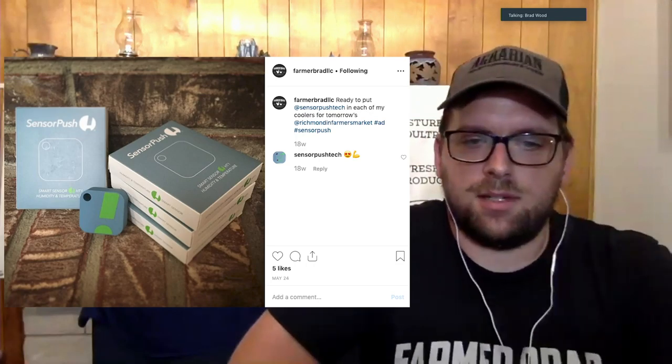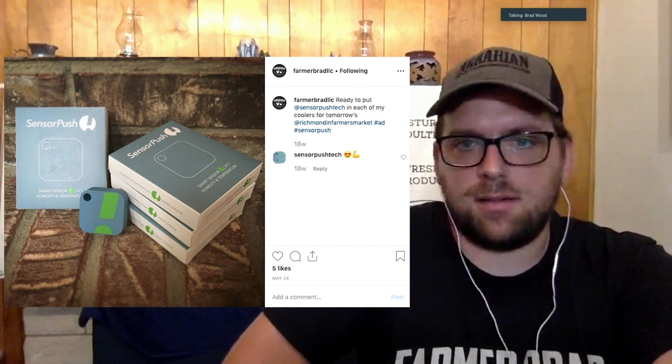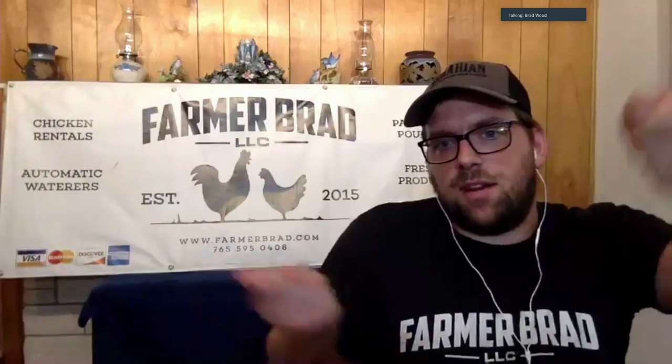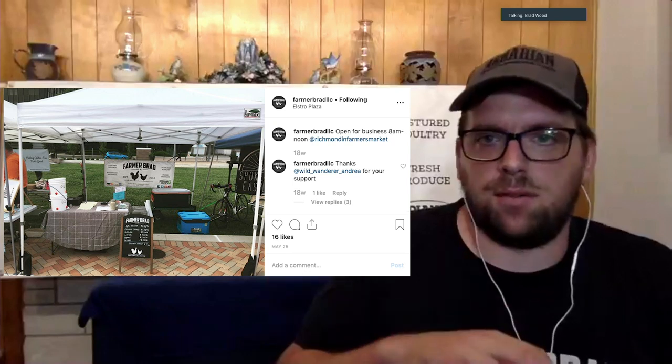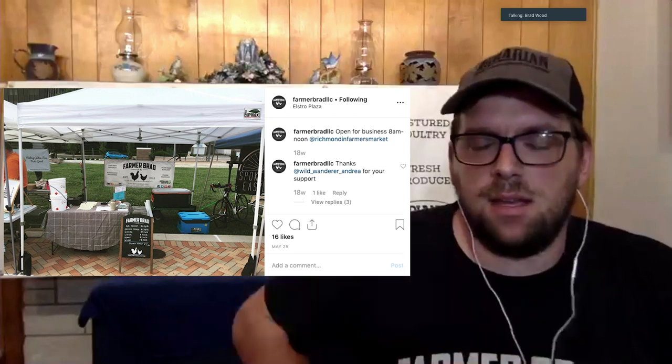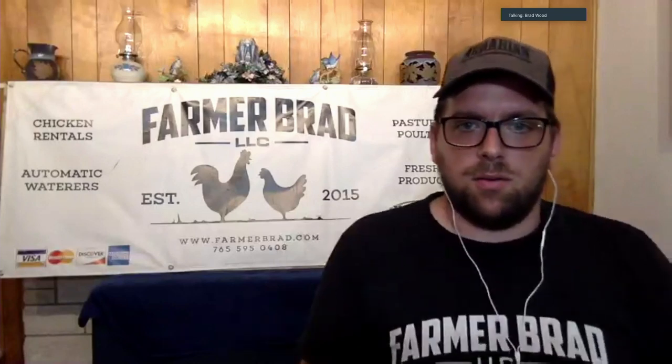SensorPush sent me some devices that help monitor temperature. I have those in my freezers to be able to monitor. Whenever the health department comes and does their bi-annual inspection, I end up just giving them printout sheets of the temperature records at any point in time. The other thing I do is put those sensors in the coolers I take to the farmer's market, so I'm able to monitor and make sure I stay within health code without having to open them up.